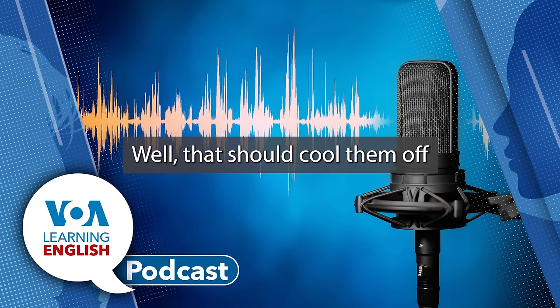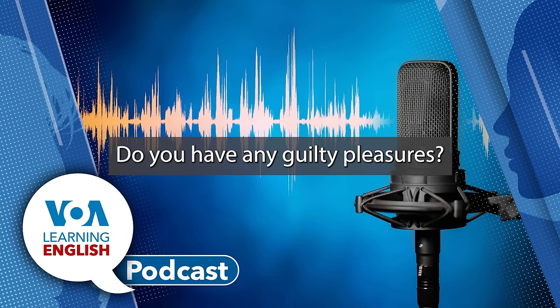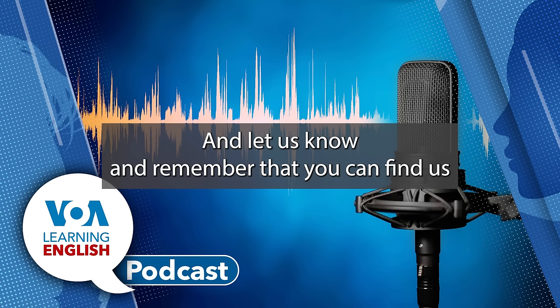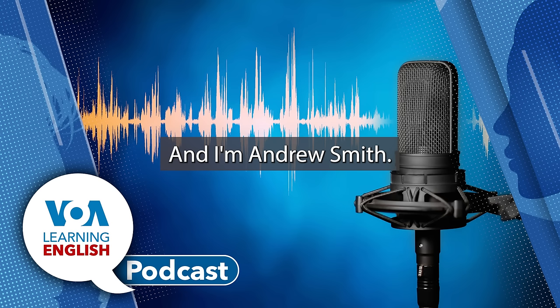That should cool them off. And we'll have more to say about the expression 'sick and tired' in another lesson of the day. But for now, listeners, do you have any guilty pleasures? Write to us at learningenglish@voanews.com and let us know. And remember that you can find us on YouTube, Facebook, and Instagram. Thanks for listening to the Learning English Podcast. I'm Faith Perlow, and I'm Andrew Smith.